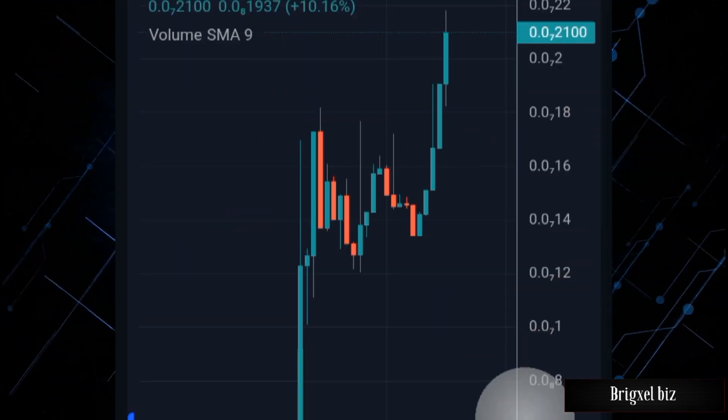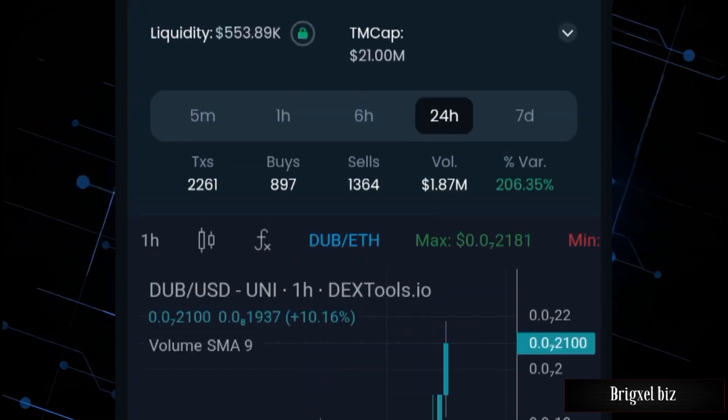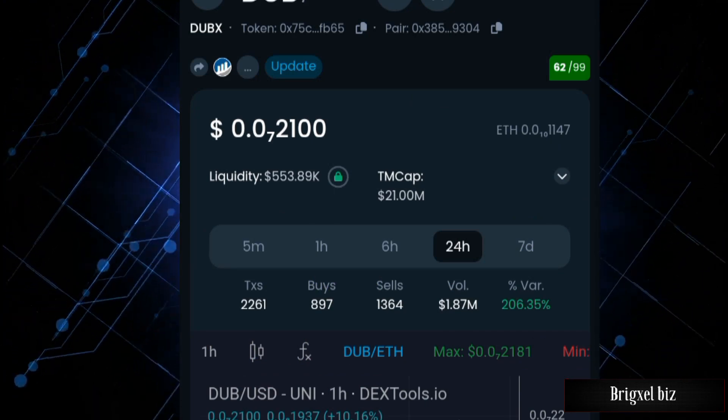If we come back to the chart, we can see that it is still pumping. This could do a two, three, or four X — nobody knows — but make sure you make informed decisions so you don't burn your fingers.